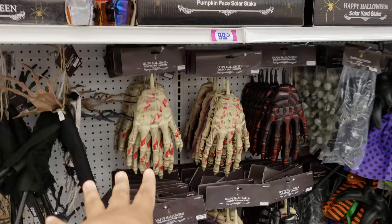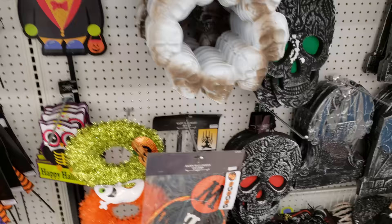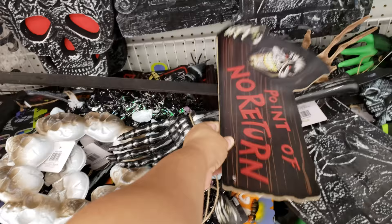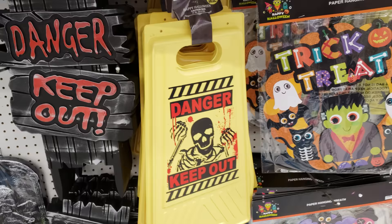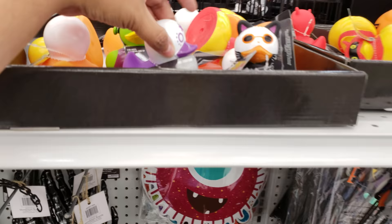All this is gonna be yard stuff — we have the hands, witch legs, eyeball solar stake. I like the eyeball one. A cute little monster friend. Beware. Look at this one — Point of No Return. And then all this is danger and keep out signs. Look at the cat, the witch is in. There's another bloody arm — somebody's missing an arm.